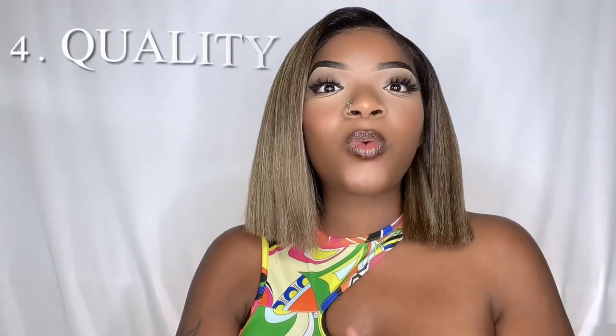Number three: the hairline. You want to make sure that your hairline looks as natural as possible. If it looks natural on the mannequin, then it will look natural on you. What I like to go for are wigs that have hand-tied knots in the front, so it looks more realistic — more like a scalp. You can tell which wigs have more hand-tied knots than others, and it's going to look way more realistic. Another thing I go for is when the wig is already pre-plucked.